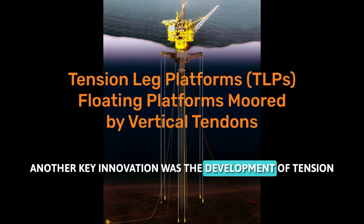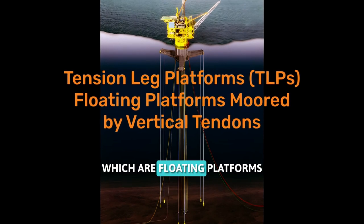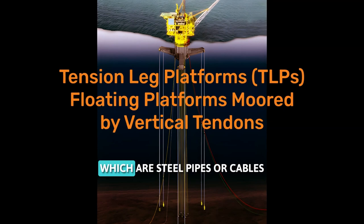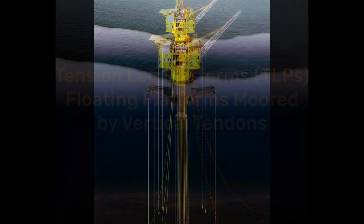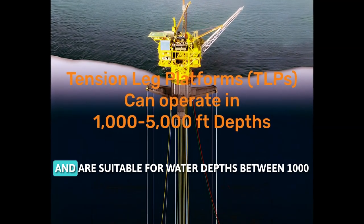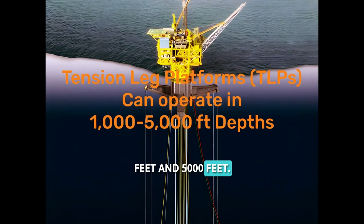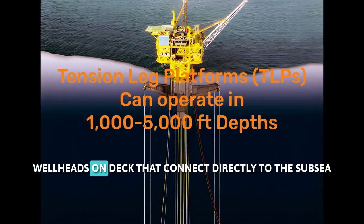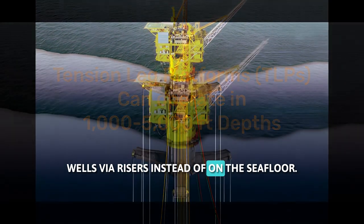Another key innovation was the development of tension leg platforms, TLPs, which are floating platforms that are vertically moored to the seafloor by tendons — steel pipes or cables that provide tension and stability. TLPs were developed in the 1970s and 1980s and are suitable for water depths between 1,000 feet and 5,000 feet. TLPs have the advantage of having production wellheads on deck that connect directly to the subsea wells via risers, instead of on the seafloor.